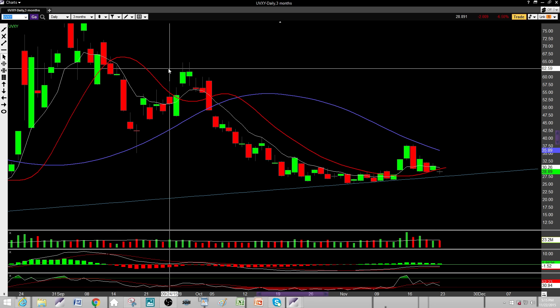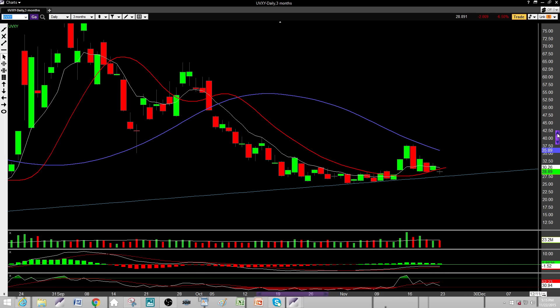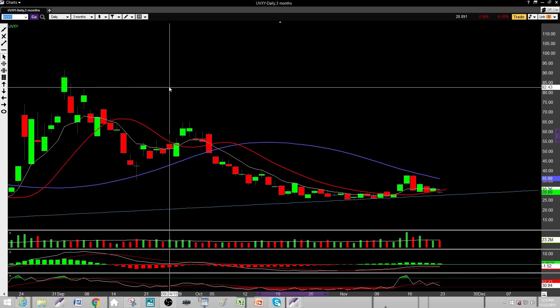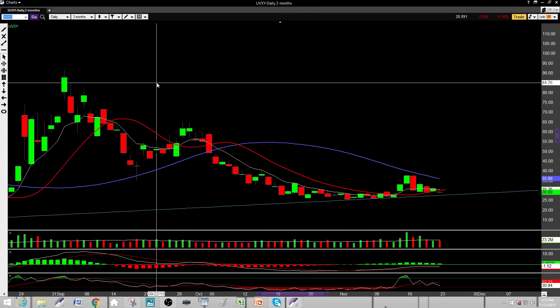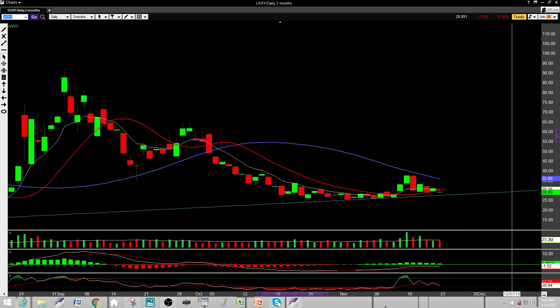Anyway, guys, thanks a lot for your time. Hope this can help you out with some trades this week. I'll try to review last week's trades and maybe make a short video about that. Thanks again for your time — if you want to trade alongside with me, my name is Barry, I'm a moderator at AwesomeCalls.com. You can find me trading there Monday through Friday. Take care.